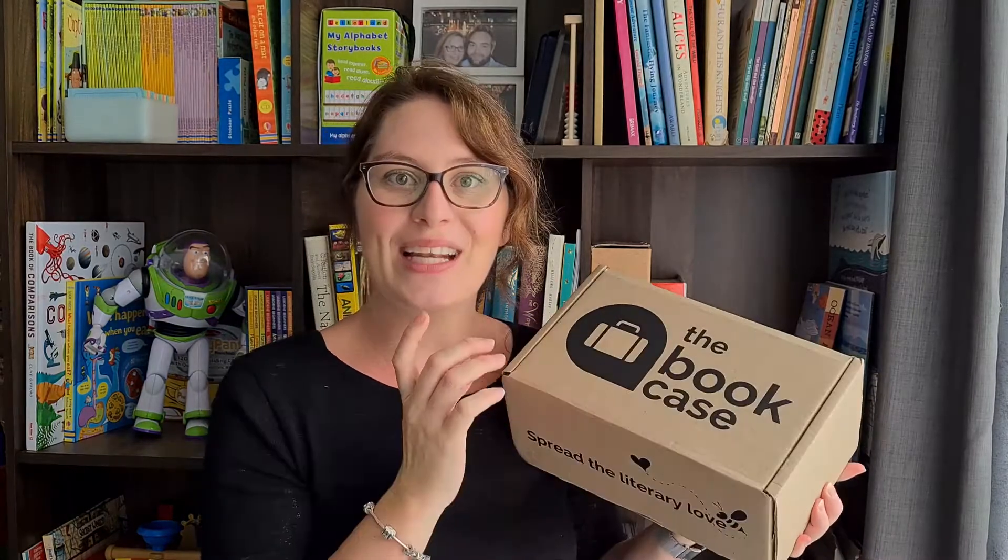I am so excited to show you an unboxing of the Bookcase. This is the January subscription that came through. I'm so excited to see it. The theme was Luna. I'm pretty sure I know what book is in here, but I suppose we'll have to unbox it and see. We've got a little hint card over here. The theme for this month, January 2021, is Luna.